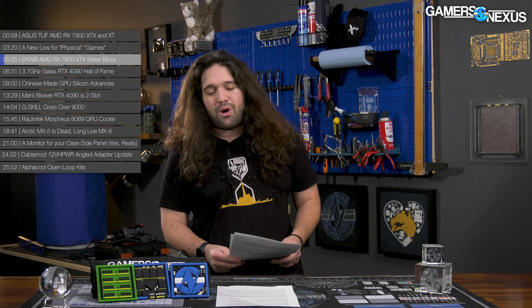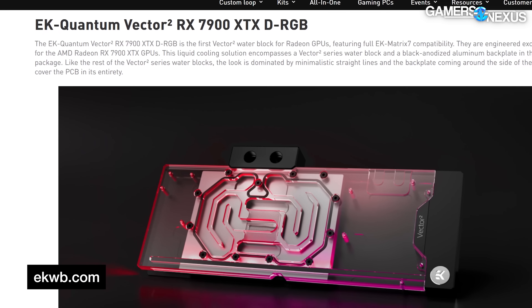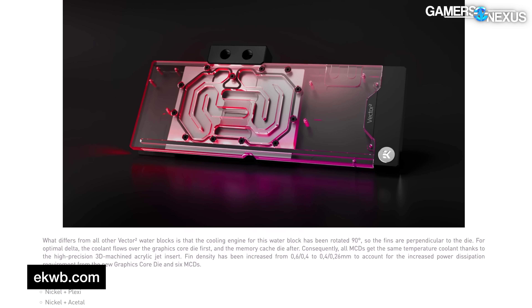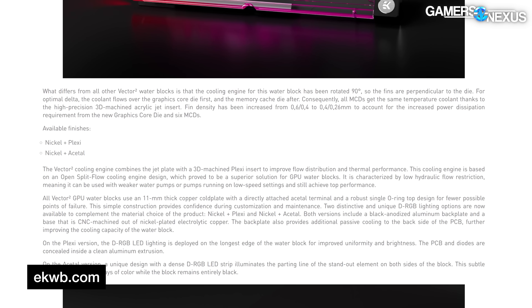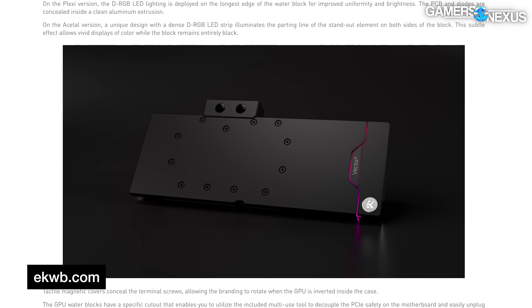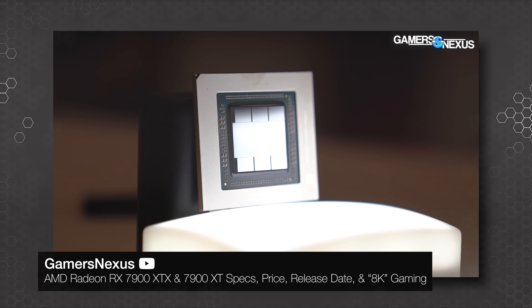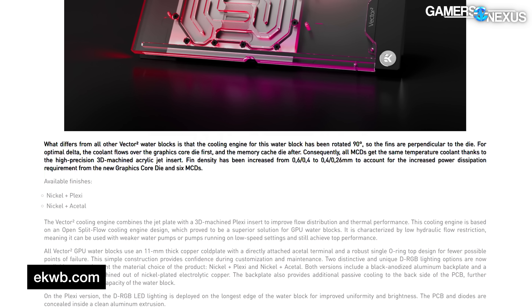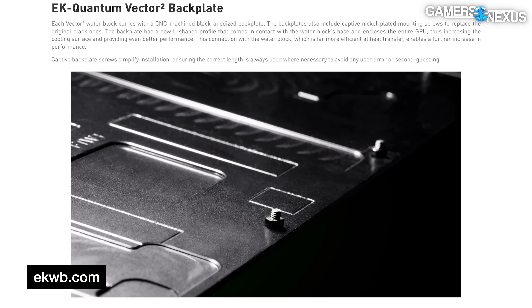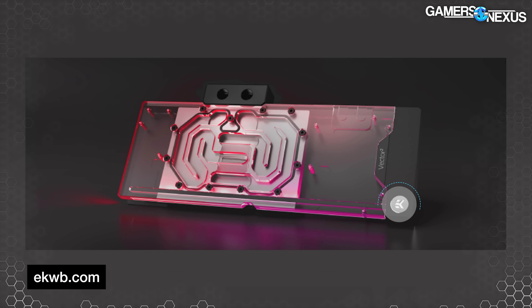EK Waterblocks launches its 7900 XTX waterblock in its Quantum Vector Squared line. It's available in the usual clear plexiglass and full black acetal with nickel-plated copper cold plates. EK has rotated the cooling engine — the cold plate fins — 90 degrees in order to cool the GCD first and the MCDs second. The RX 7000 series is a chiplet design with multiple chips in a single package. EK also had to increase fin density to keep up with the higher heat density that comes with smaller die sizes running at equivalent power to previous larger designs.